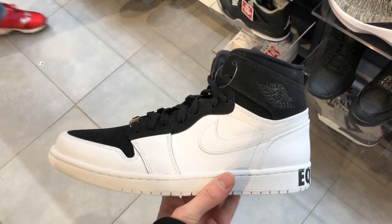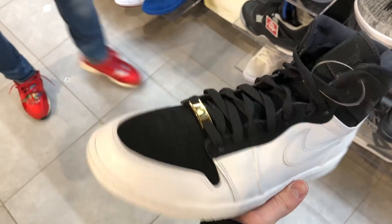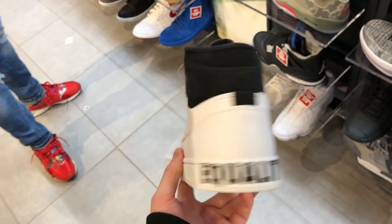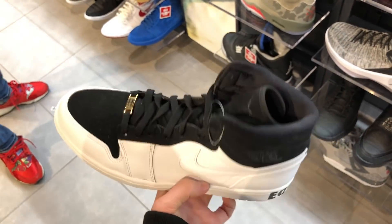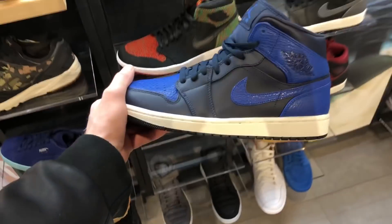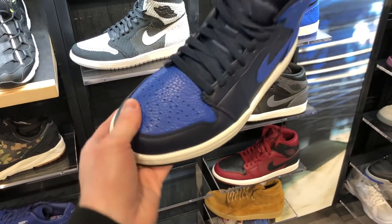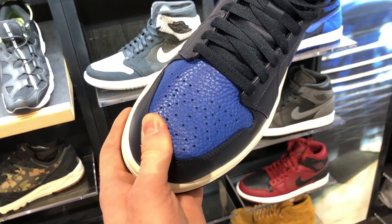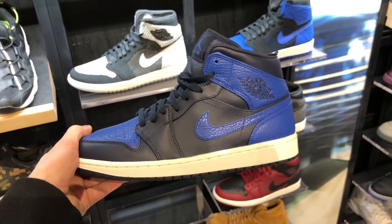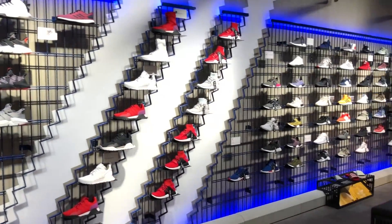Another surprise was the Equality ones that dropped back in February. This shoe actually sold out online — I went looking for it the day it dropped and couldn't find it, and now for some reason it's sitting up in Harlem. It's a pretty nice looking sneaker with a split look in white and black. Then you had the fake-out Air Jordan 1 Royals, a mid-top version — sort of almost the royal colorway, but the black area is actually a dark navy, so it's not exactly the Royals.